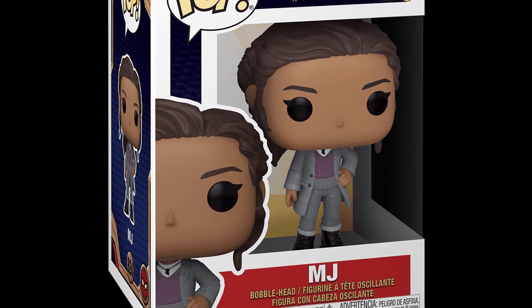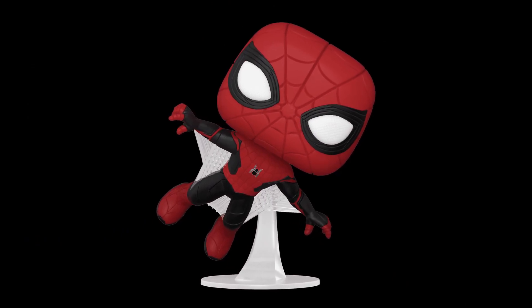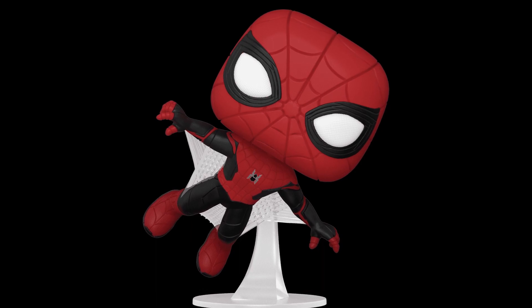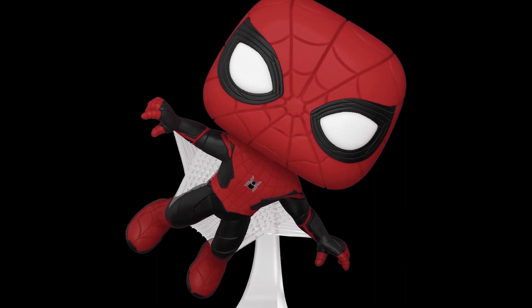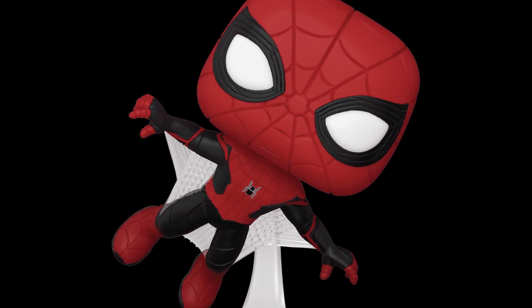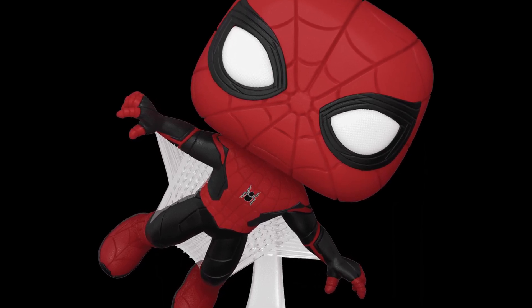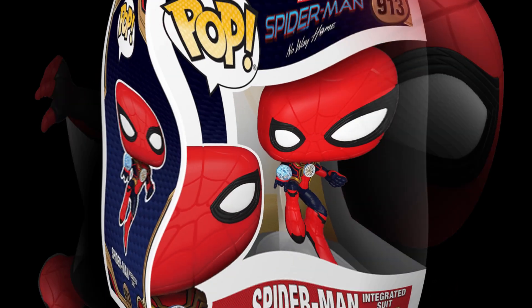Let's get into the suit reveals. First they show the original Far From Home suit, but it doesn't have the black lines on the belt, which aesthetically looks very pleasing. I can't wait to see this suit in live action — I'd imagine he'll use this suit the most, considering the last days of shooting he wore it on set.